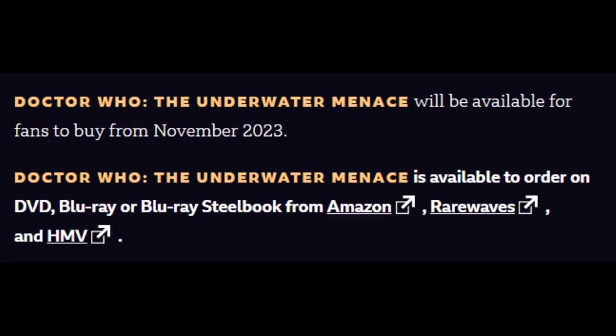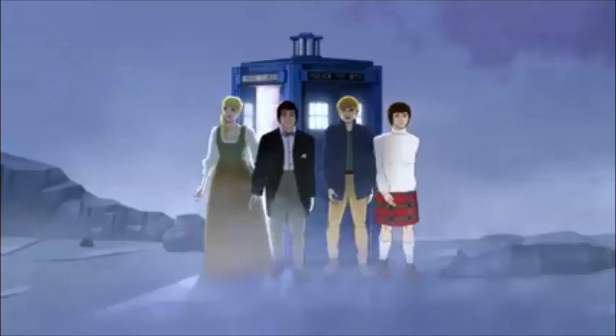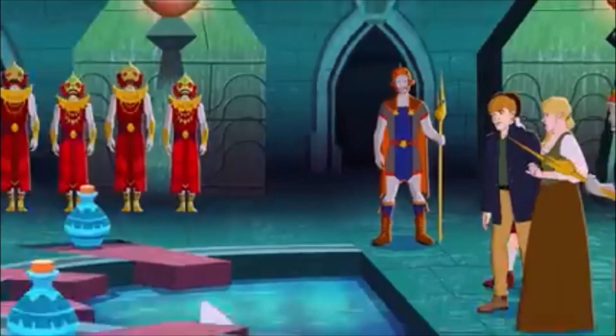Doctor Who: The Underwater Menace will be available for fans to buy from November 2023. It is available to order on DVD, Blu-ray, or Blu-ray Steelbook from Amazon, Rarewaves, and HMV. A teaser trailer was also released on the show's official YouTube channel.